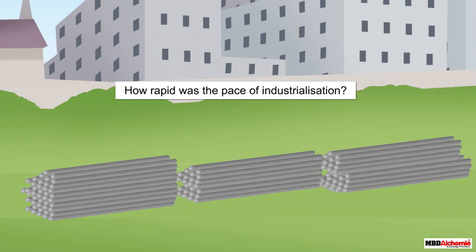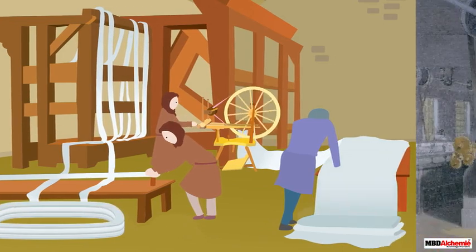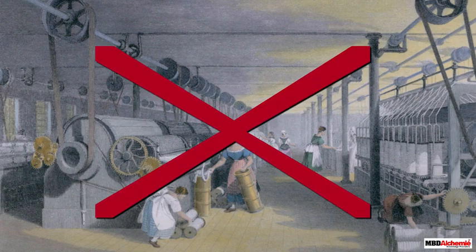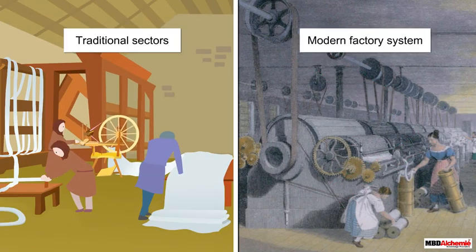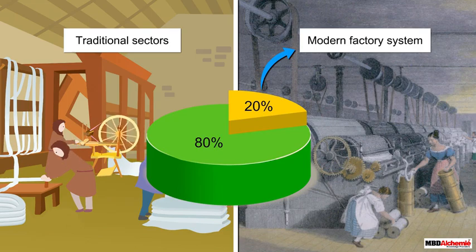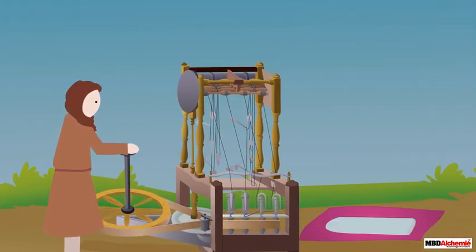How rapid was the pace of industrialization? The story of industrialization implies that factories started replacing all other traditional systems of production rapidly. However, this was not what happened. The traditional setup continued for several decades before it was replaced by the modern factory system. Even at the end of the 19th century, less than 20 percent of the workforce was employed in modern factories. The traditional sectors were not technologically stagnant — innovations were constant in industries like pottery, glasswork, tanning, and building.